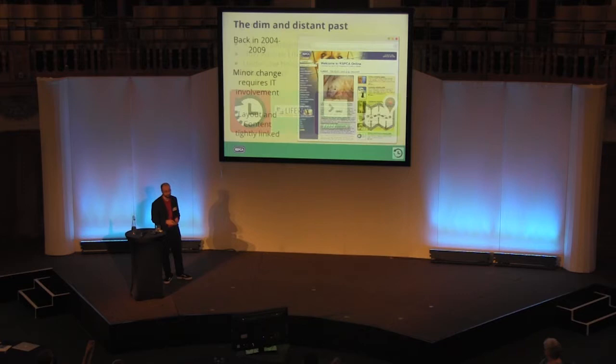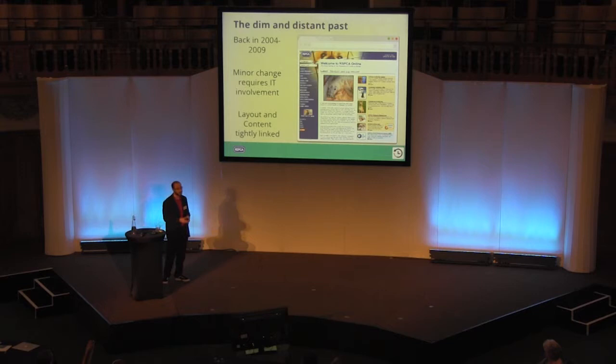I've worked for the RSPCA for about 10 years now, and back in 2004, in the dim and distant past, our website was very static and traditional. It was very much how we presented ourselves to the general public — not how people wanted to communicate and work with us, but more our internal department structures. Because it was quite static and traditional, any minor changes really needed to come down to IT to have somebody sit and code a bit of HTML, CSS, whatever. Getting those changes through, we became more of a bottleneck to the process, because the layout and the content were so tightly linked together.